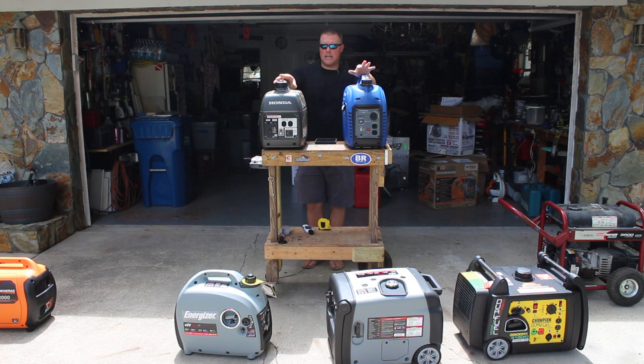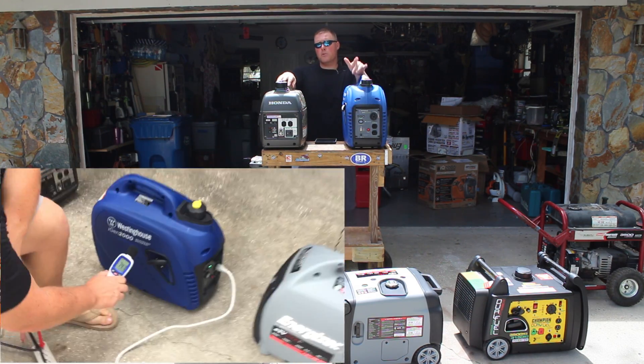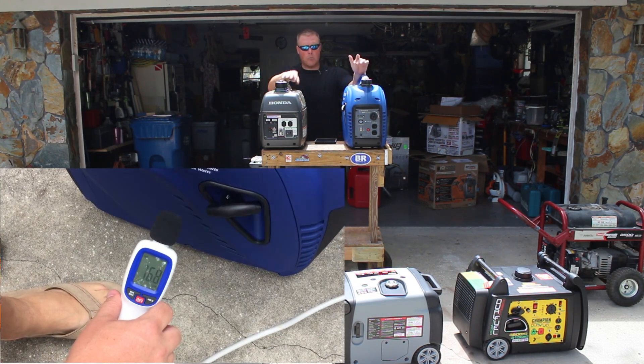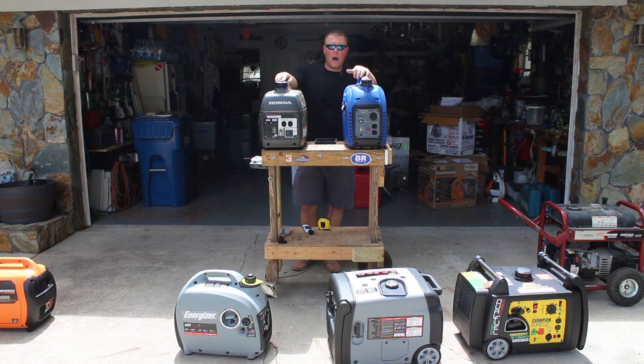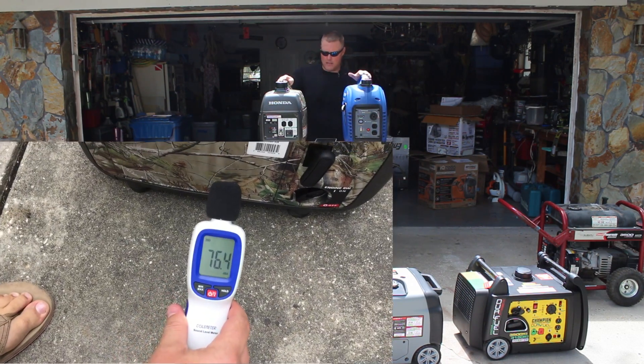As for runtimes and noise, I thought the Westinghouse was going to be a rattle trap — basically a cheap generator — but it was everything but that. It was the smoothest motor that we ran and one of the quietest under idle. The Honda was quieter under a load at a 50-foot distance, but there were definitely more vibrations out of the Honda versus the Westinghouse.